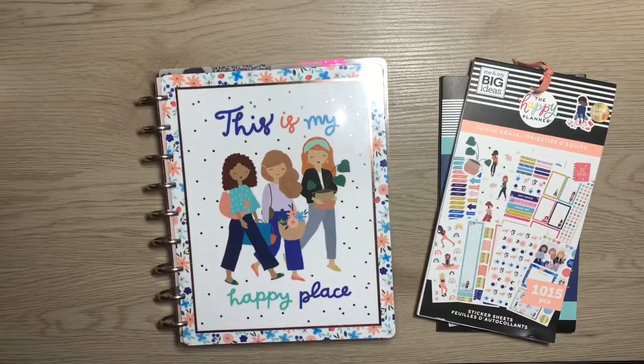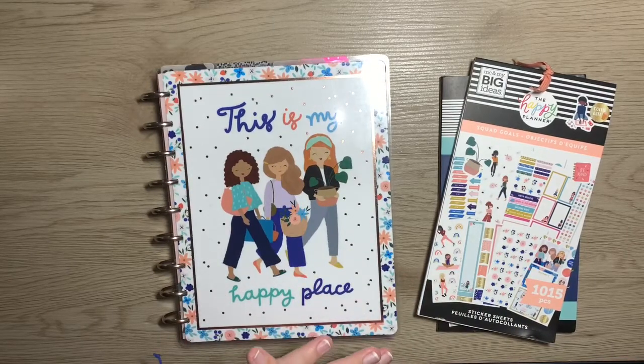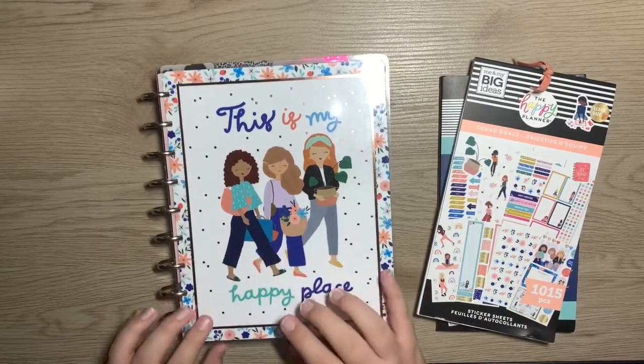Hey everyone, it's me Addie and welcome back to Plan With Ads. So in today's video, I'm planning my classic catch-all happy planner for the week of August 24th through the 30th, so if you want to see how I do that, stay tuned!